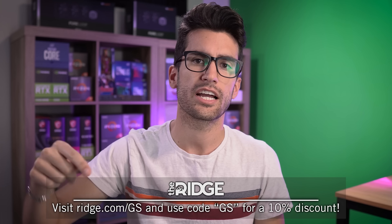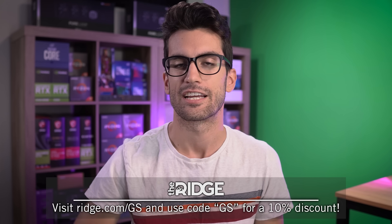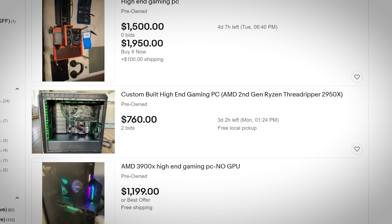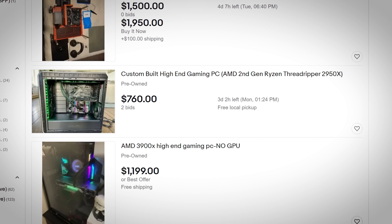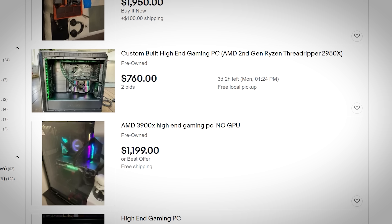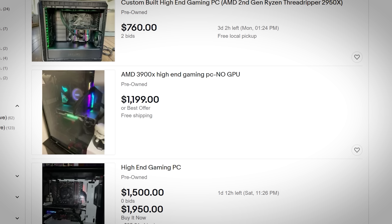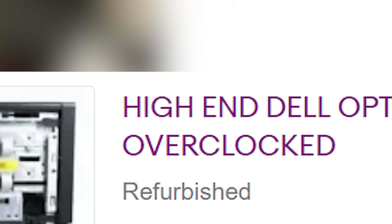Swing on over to eBay and type in the phrase "high-end PC" and see what you find. You'd expect to see some beefy Ryzen CPUs, maybe some Turing or Ampere graphics cards, maybe some RDNA or RDNA 2 graphics cards in these builds. But more often than not, you'll find the listings including the phrase "high-end" aren't in fact high-end.